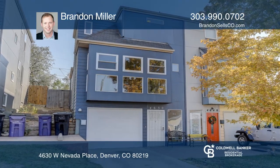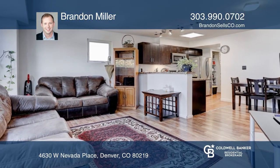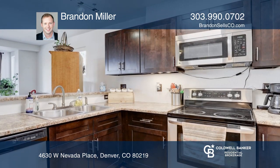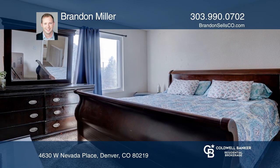This three-bedroom, two-bath townhome centrally located in Westwood has been updated with newer windows, laminate flooring, newer cabinets, and fresh paint inside and out.